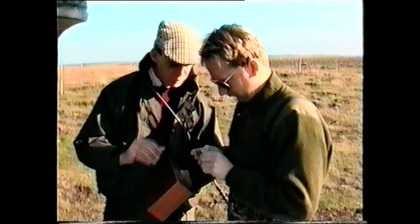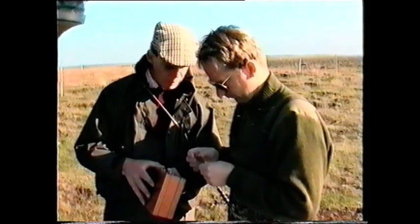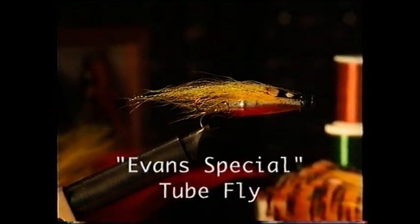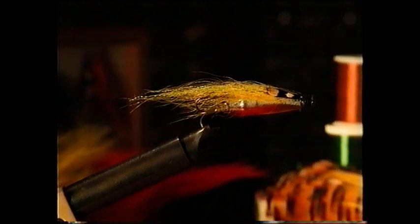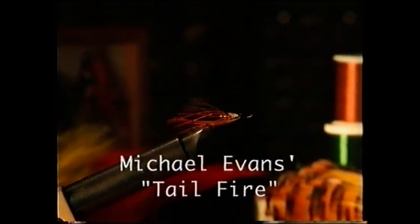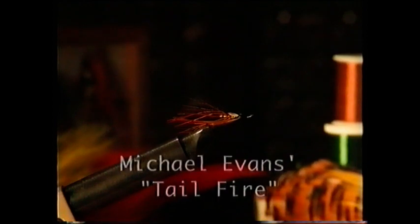When it comes to choosing a fly, I'm more concerned with the clarity of the water. In coloured or peaty water I like to use a large, brightly coloured fly, and in very clear water I would use a small, subtle fly. The overall intention is that the fly is seen by the fish and appears lifelike.